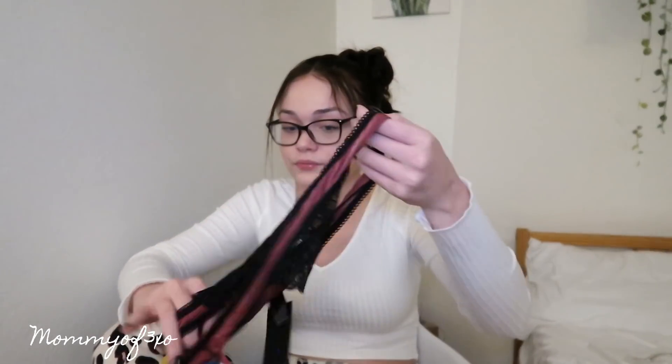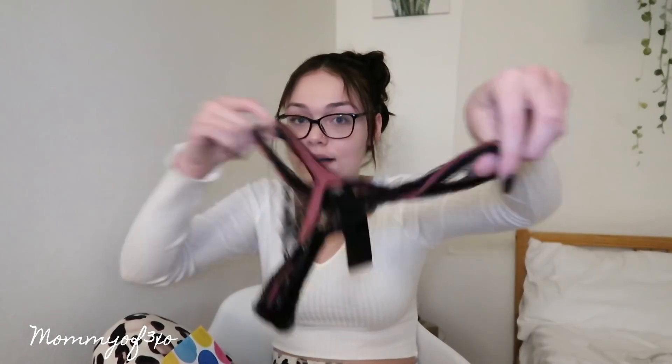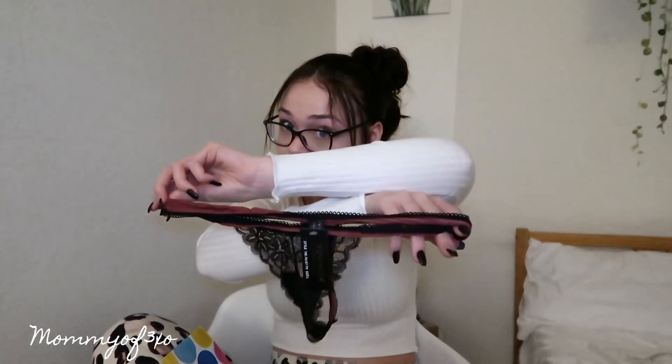Then it came with another little pair of underwear. That's cute.